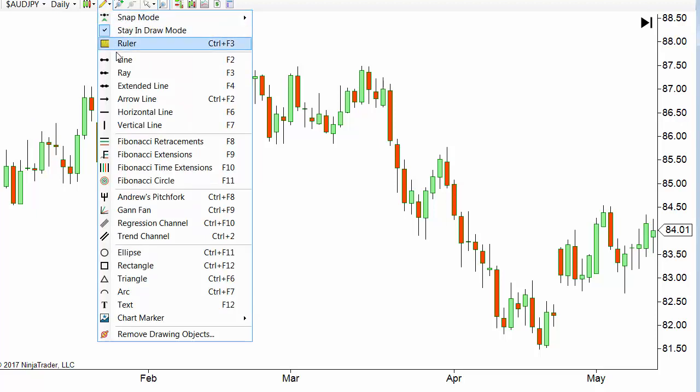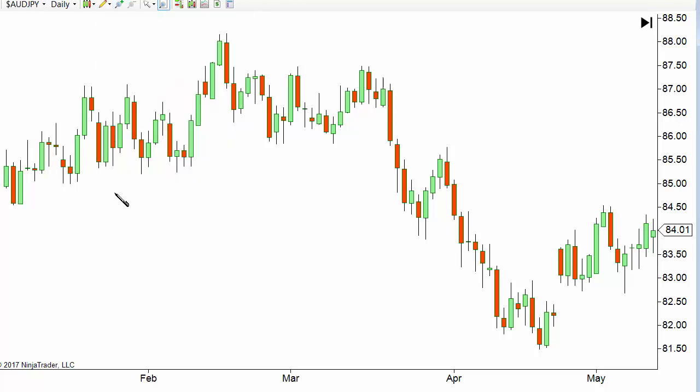It's the good old fashioned Andrew's Pitchfork, and I'm going to show you a couple of ways of tactically how to use this.